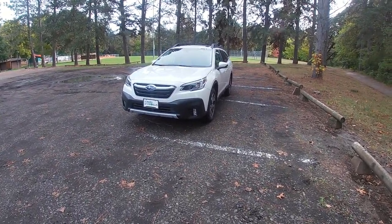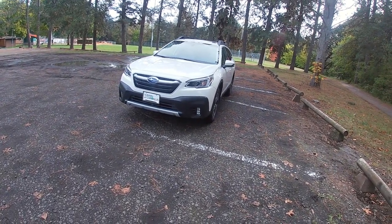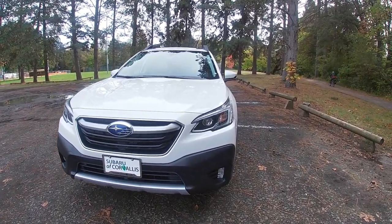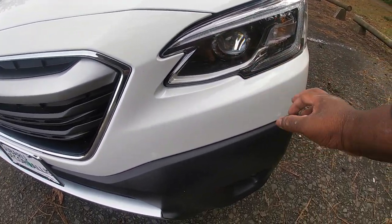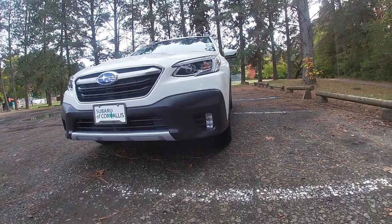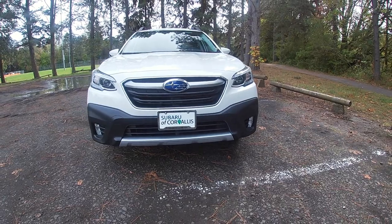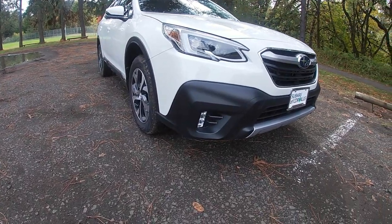Welcome to the walkaround of the 2020 Subaru Outback. Starting here in the front, the headlights are pretty much the same as before — they moved the beams to the inside and the turn signals to the outside. But now there are LED fog lights, and I really like that they're smaller. The one thing I've never liked about the Outback for all these years are those big round circle fog lights. But now these square ones are more powerful and look a lot sleeker.